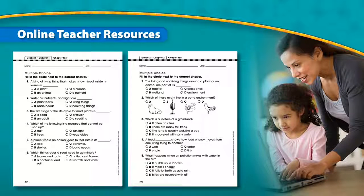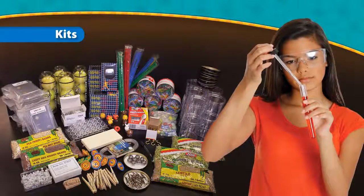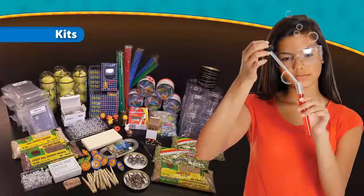Question banks allow teachers to customize practice worksheets, quizzes, and tests by lesson, chapter, or unit. Additionally, the Online Assessment Tool will include complete, ready-to-use chapter tests. Each grade-level kit contains the items teachers need to complete the Inquiry Labs.